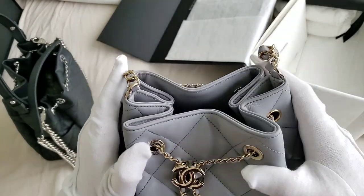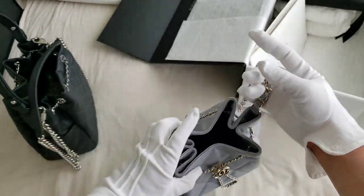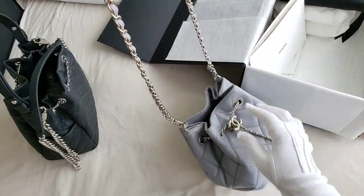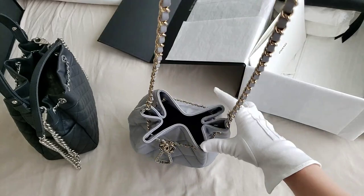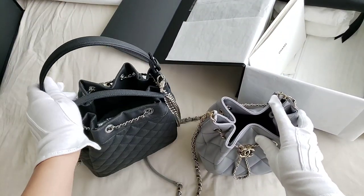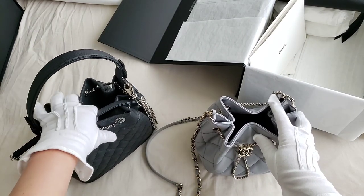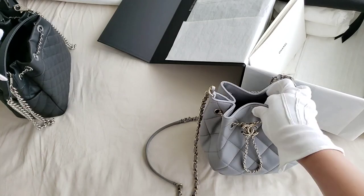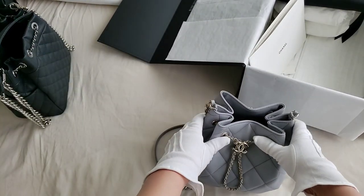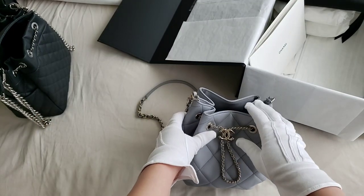Let me just show you the shoulder strap — it is actually fixed on the bag itself. This is perfect for a crossbody and perfect for someone that wants a very casual Chanel bag. The gray one is actually cheaper than the black one by about $700 to $800 Canadian dollars, probably because the options and features are lesser on this one.